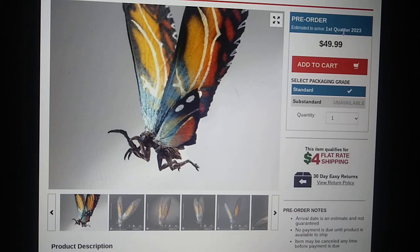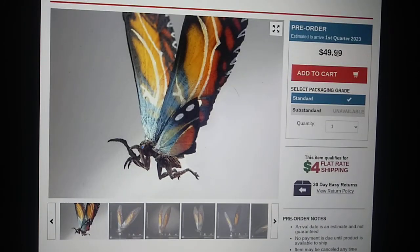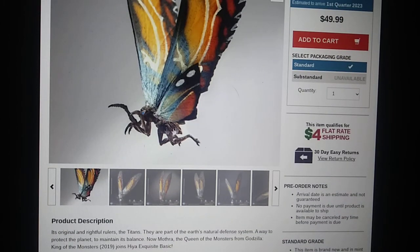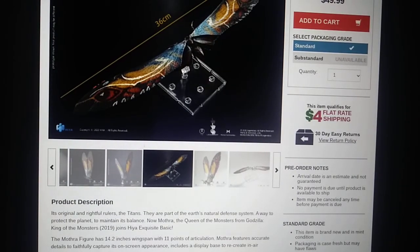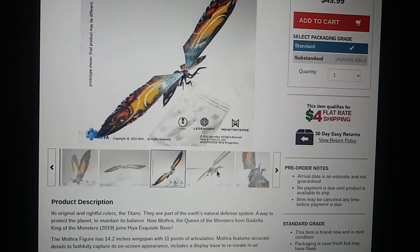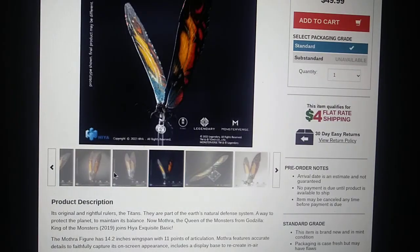Honestly, I don't think this figure's worth this price. Why? We literally got the NECA, which is only about $20 in comparison, and you get a bit more — because not only do you get the base, but it comes with a much better base. This is just a clear base, nothing really special. But with the other base you actually get the support rod and a Mothra cocoon, which I think is much better if you're trying to go for a more detailed look, like an actual good diorama.